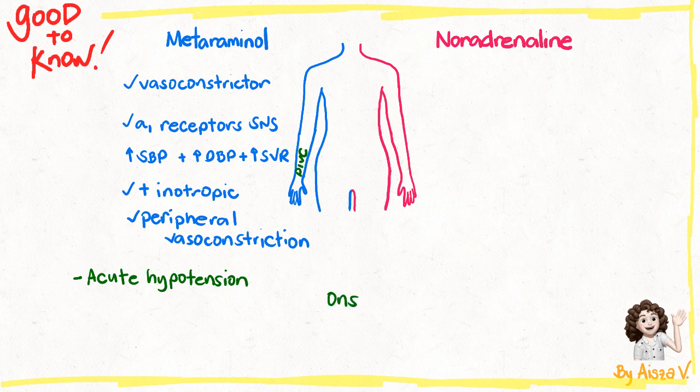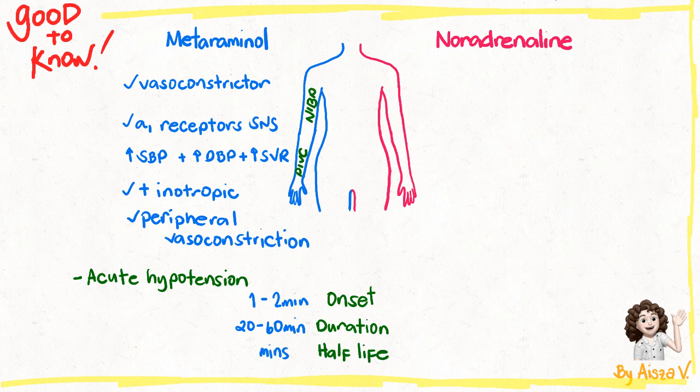Metaraminol has an onset of 1 to 2 minutes and can take around at least 10 minutes for its effect to become evident. Its duration of action lasts longer than noradrenaline, which is about 20 minutes to an hour. Hence, we can monitor the blood pressure using the non-invasive cuff. Its half-life is within minutes. Metaraminol is prepared at a concentration of 0.5 mg per mL and is given by a syringe driver.